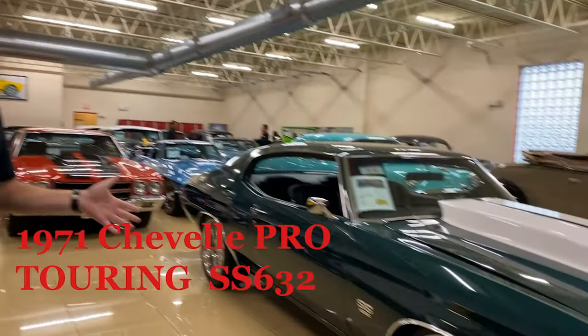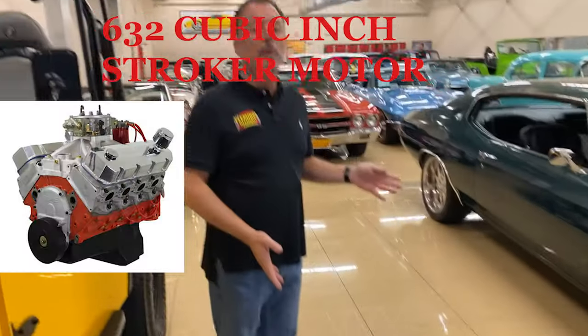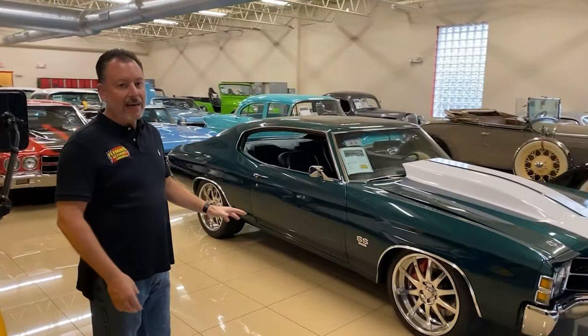Pro Touring Car — a 1971 Chevelle with a 632. You heard me right: 632 cubic inch stroker motor. Nitrous button, coilovers, Wilwood brake system — you name it, it's got it.